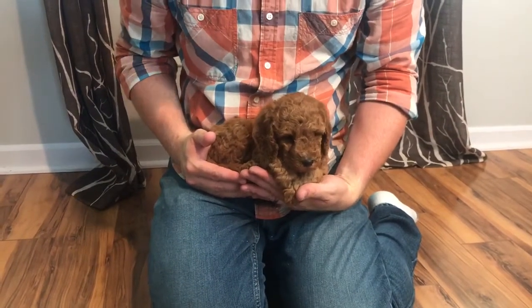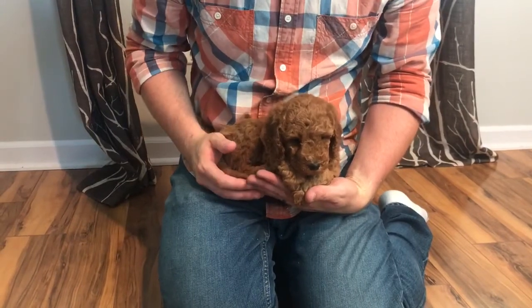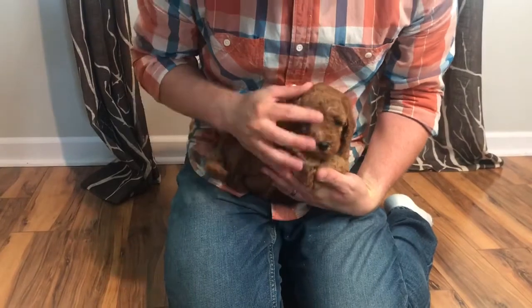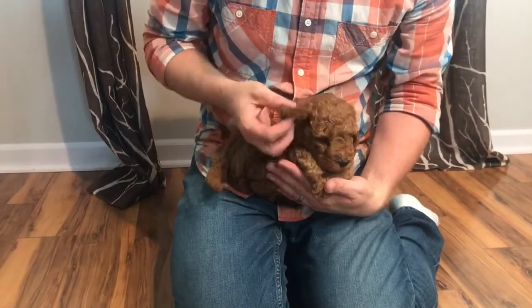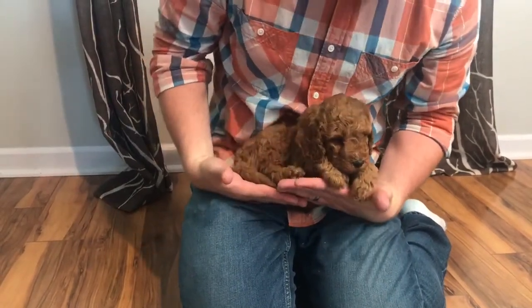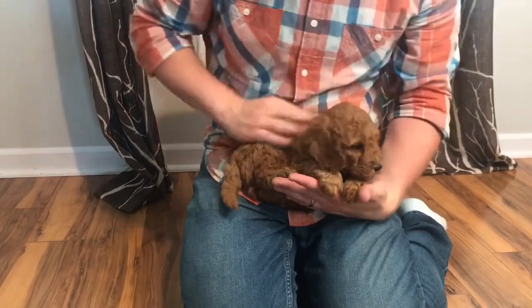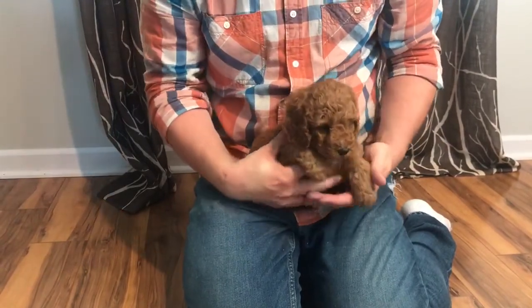Hey everybody, welcome to Oak Hill Farm Doodles. We're sitting here with our little f1b orange collar male Irish doodle — he is just a beautiful little guy. You can see all these little curls. This is going to be our little mini Irish doodle, just a pretty little guy. He's super calm, and we just really love him. He loves playing with his little toys.